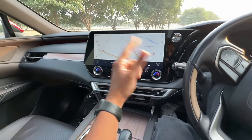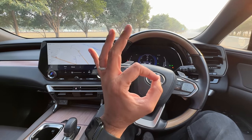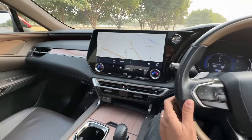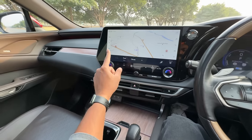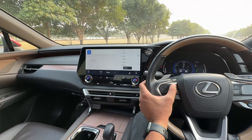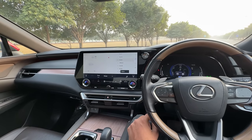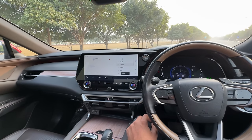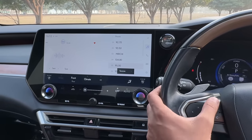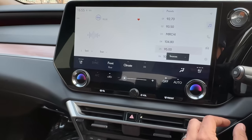This car has 21 speakers from Mark Levinson — amazing audio quality. The Mark Levinson audio system is just phenomenal.